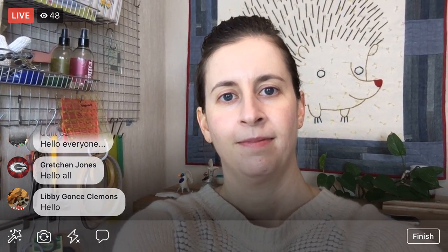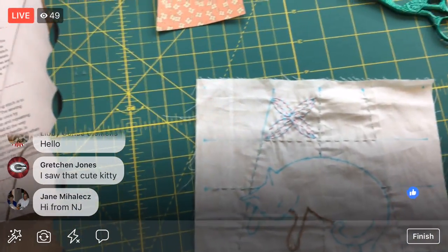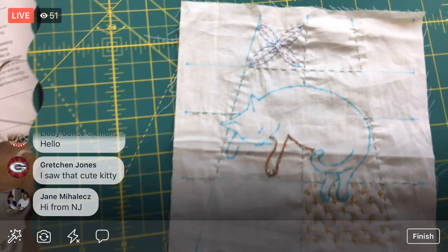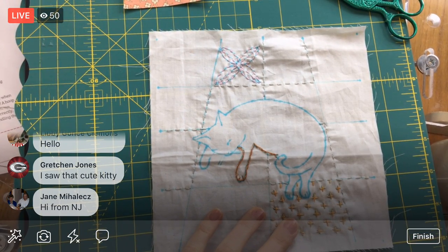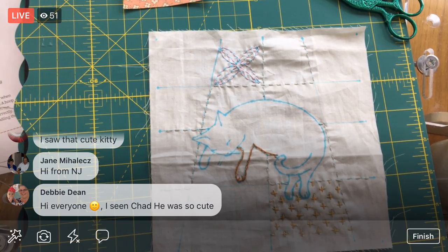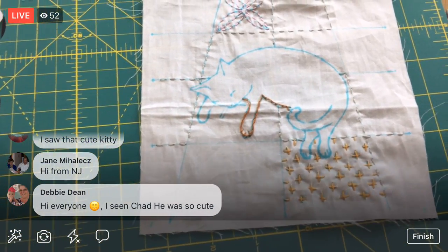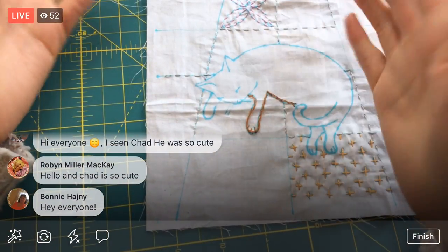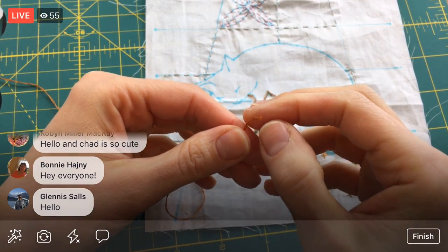Gretchen, you saw the cute little Chad! I miss him already. He's an outdoor kitty so we don't always see him — we get lucky when we do. He sticks around though; he knows where the food is and where all the petting is.